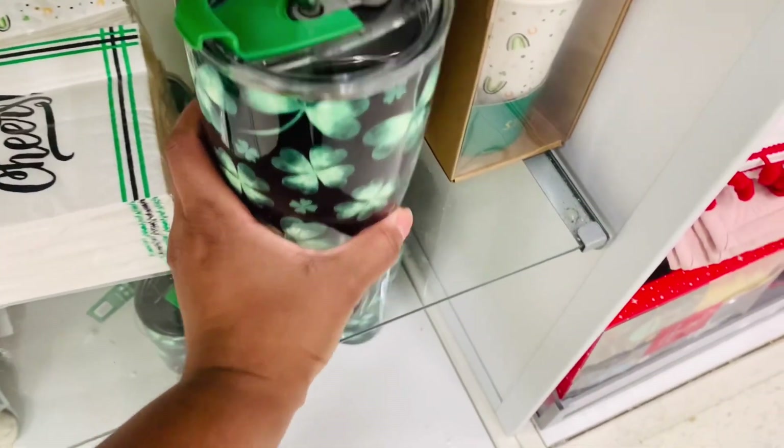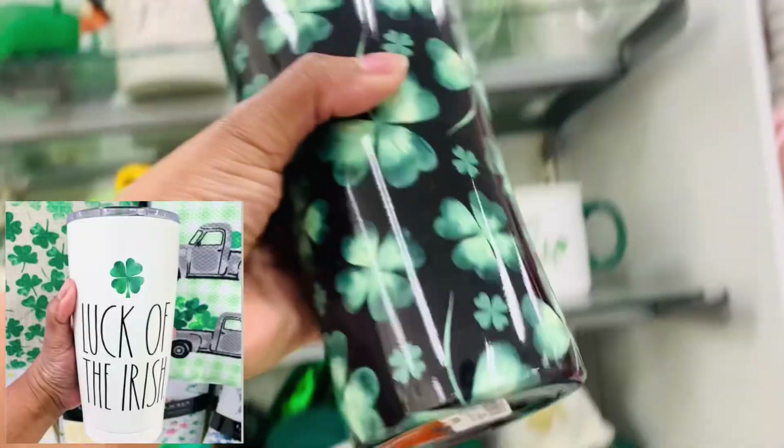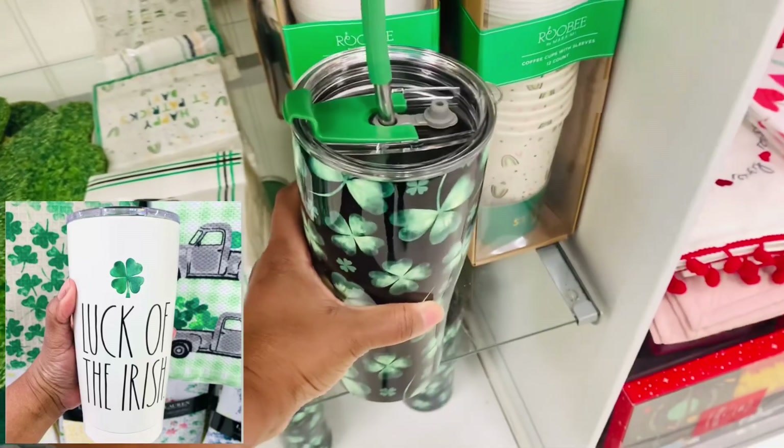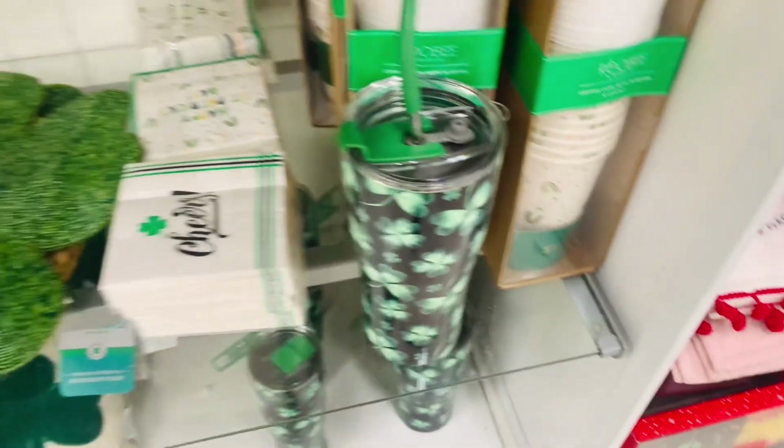I may have just a little bit of a tumbler problem, but this is very, very, very cute. How adorable is this, right? I know, and I haven't bought a new one, so I'm itching.